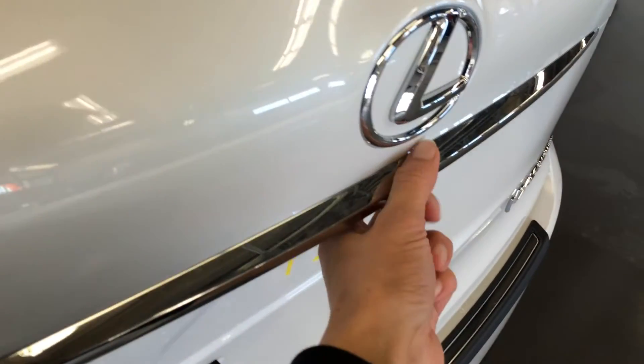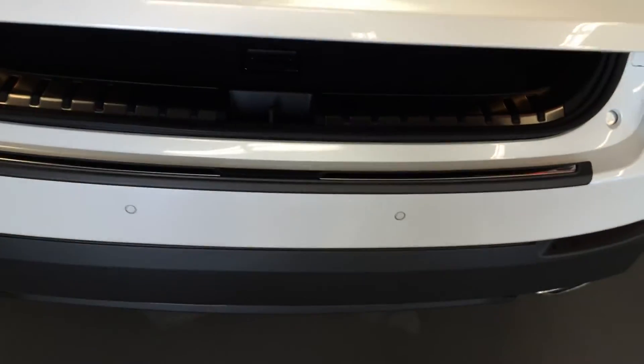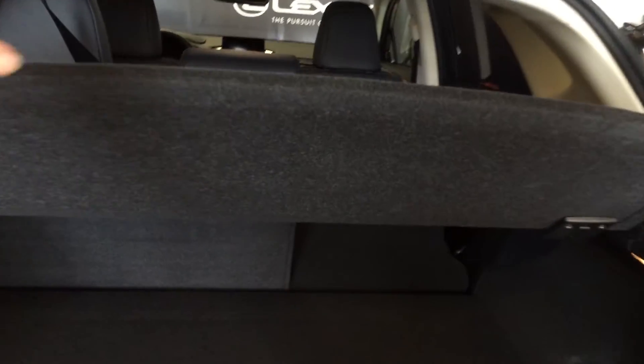You have remote trunk release — press the button here to lift the trunk open. It's height adjustable. Spare tire and jack located underneath the floor. You have a cargo net and cargo cover. The cargo cover is removable and can store underneath the floor.